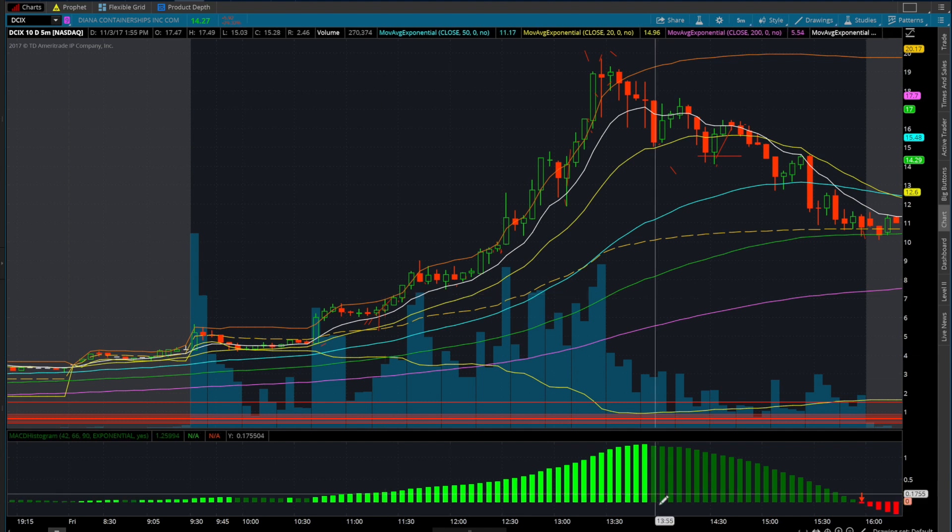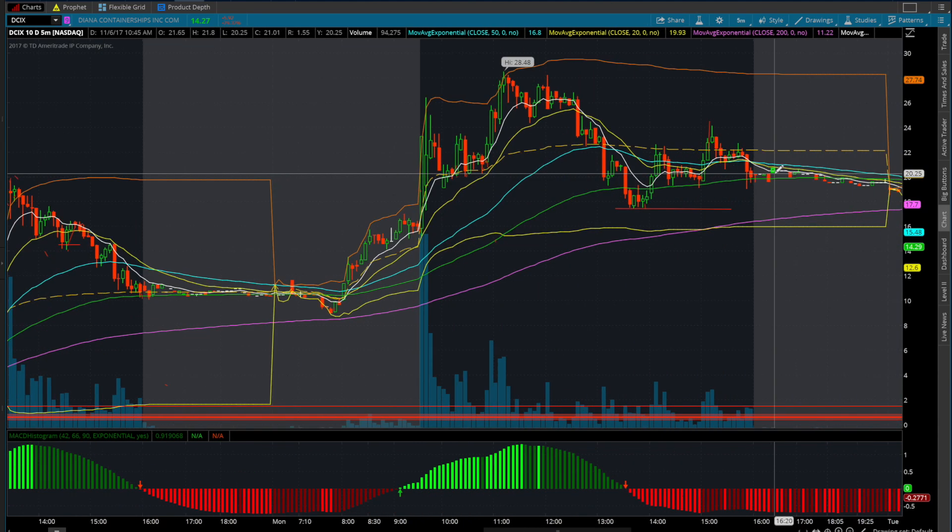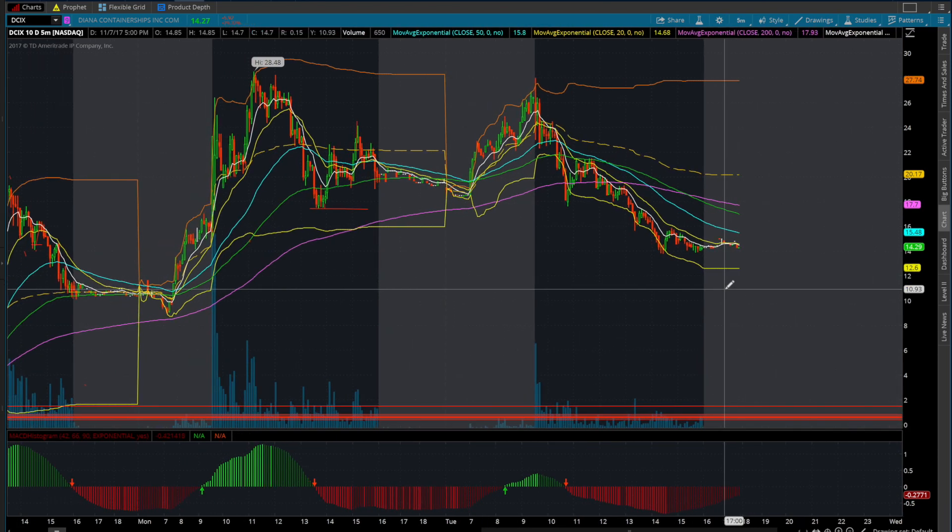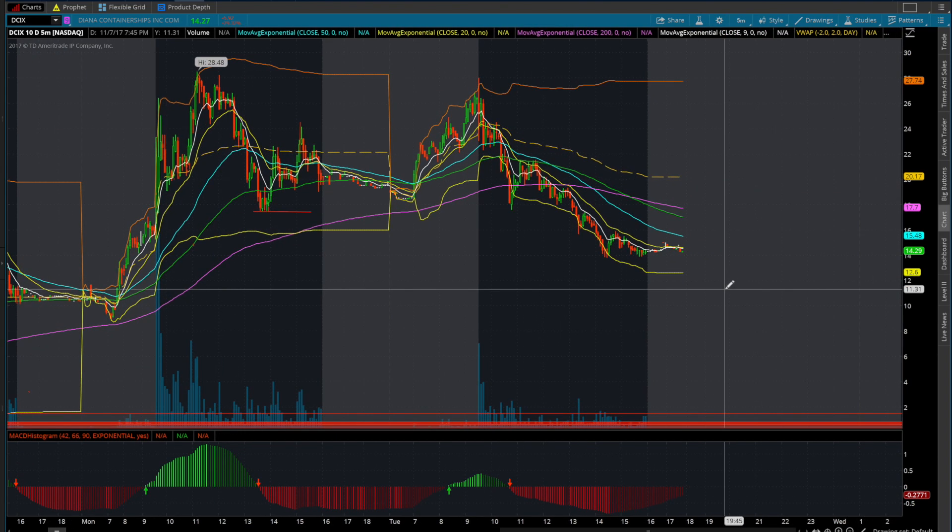Next time you see a big mover like this — shipping stocks are moving very well currently — keep these methods in mind. Thanks for watching, and if you have any questions just let me know.